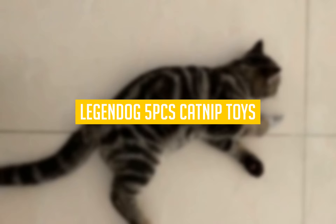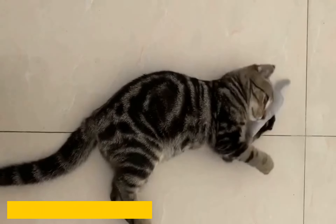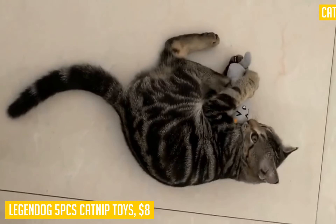Today we are going to talk about the Legendog Catnip Toys. They are a set of 5 catnip-filled toys with a cotton linen exterior and soft PP cotton filling. These toys are super cute, as they look exactly like little mice with big heads and pointy little tails.